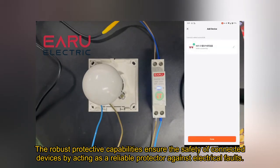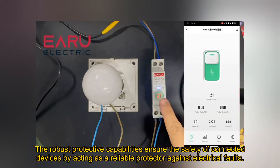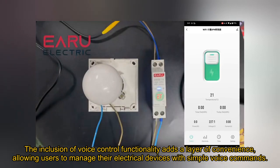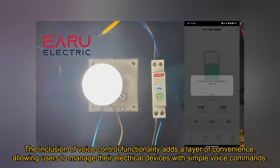The robust protective capabilities ensure the safety of connected devices by acting as a reliable protector against electrical faults. The inclusion of voice control functionality adds a layer of convenience, allowing users to manage their electrical devices with simple voice commands.